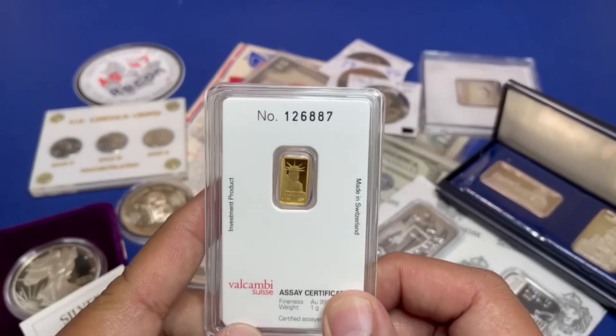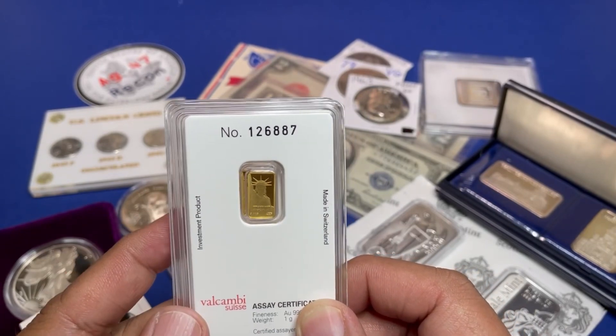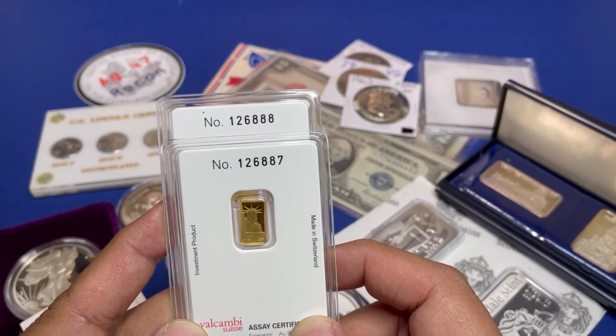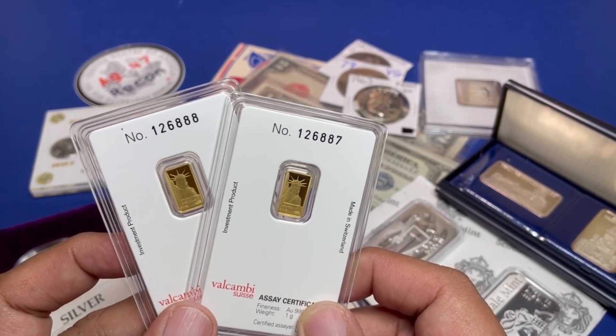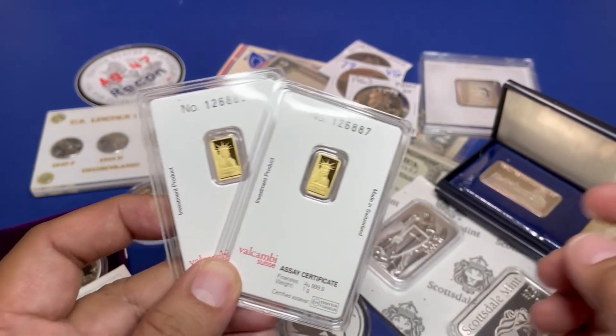Let's follow that up with a one-gram Valcambi, serial number 126887, with its companion serial number 126888 — so you're bidding for two of these. It is the Valcambi one-gram Statue of Liberty.